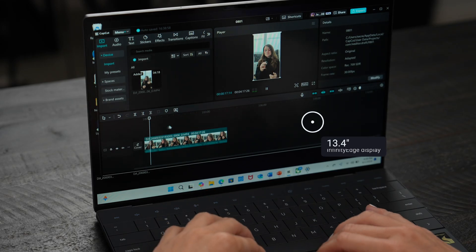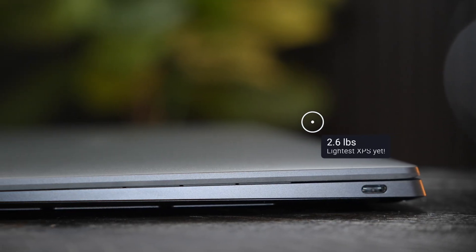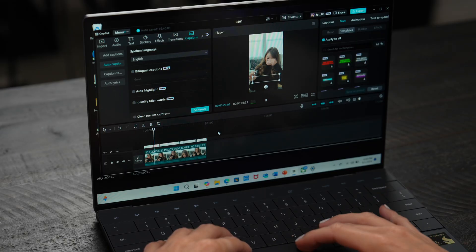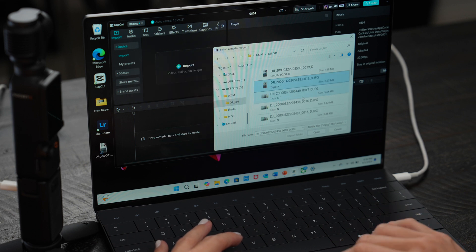This does have up to a 13.4-inch 3K+ OLED display, and this is thin and also lightweight — it actually only weighs 2.6 pounds. These devices are made to tackle heavy workflows. I'm a video creator, so I do a lot of video editing and I shoot everything in 4K, so a lot of those 4K files take a lot to process, render, and upload. It's great now having that performance in such a small, tiny laptop that can handle it.